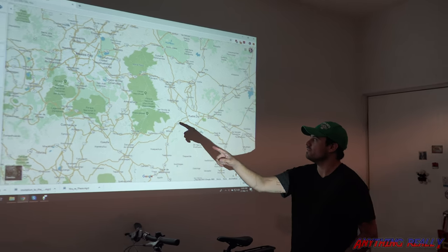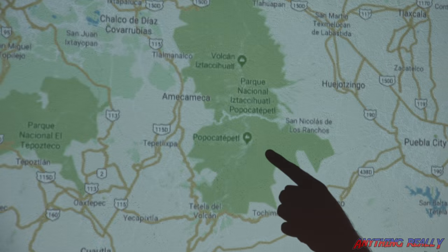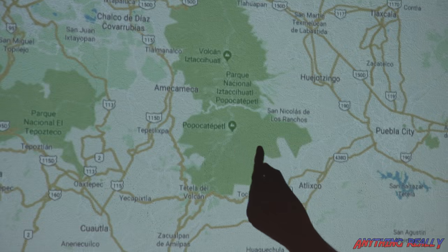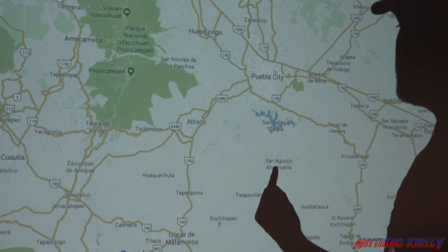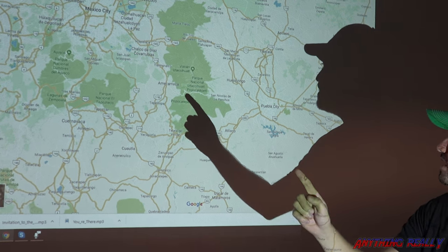We're going to go to this volcano here — Popocatépetl. It recently erupted this week. It shot debris 50 kilometers this way, about to right here. We're going to drive to Ameca Meca, which is on the western side of the volcano.